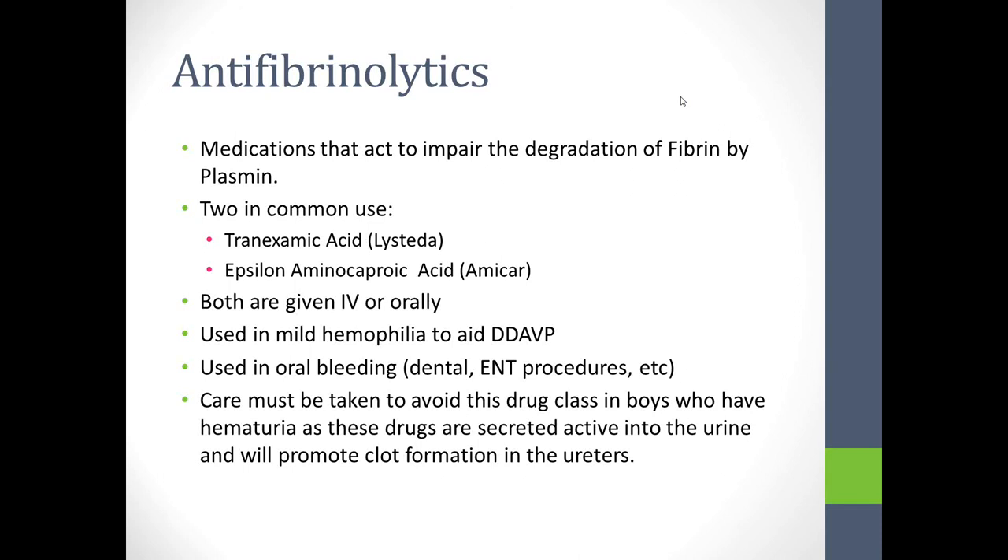Care has to be taken to avoid this drug class in boys who have hematuria. There are boys with hemophilia who have what's called chronic benign hematuria of hemophilia — a low-volume bleeding into the urinary tract. If you give an antifibrinolytic to a person with this condition, they will clot in their ureters, resulting in acute kidney injury and obstructive uropathy.